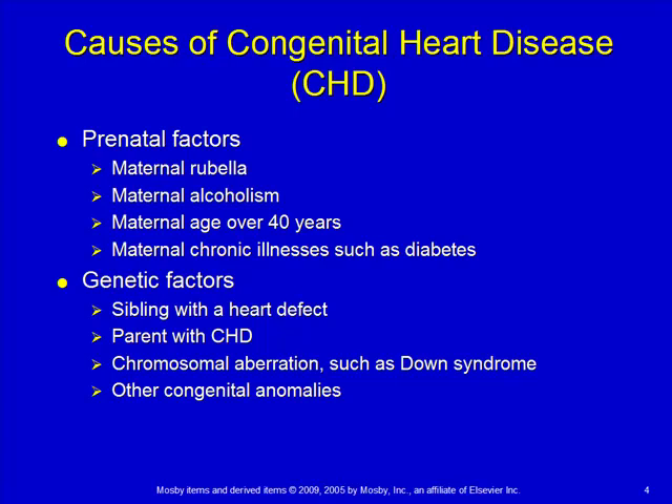Some things that can cause congenital heart disease on the mother's side would be certain illnesses — rubella being one of those — alcoholism, exposing the fetus to high levels of alcohol, maternal age, and chronic illness such as diabetes, which puts the child more at risk. We know there's a genetic side to it because if one sibling has a heart defect, it's more likely other siblings will, or if the parent had a heart defect, the children are more likely.